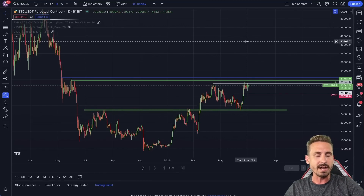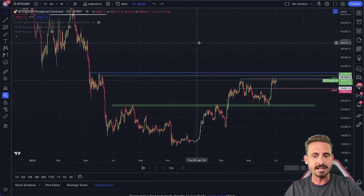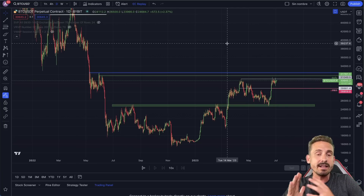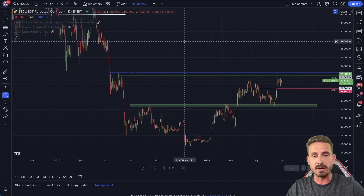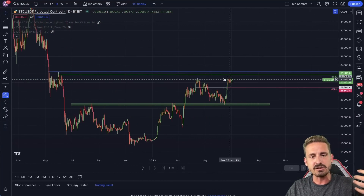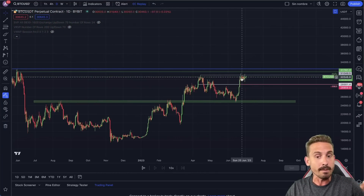Everything is looking bullish — we're going up, we're going to see some altcoins popping, and right now we are hitting the major resistance of that 30,000–31,000 level. It's looking very bullish, but this sideways consolidation raises the question: is this a bull flag?